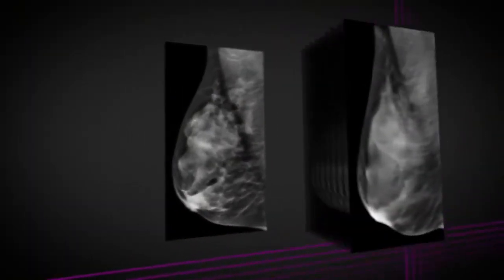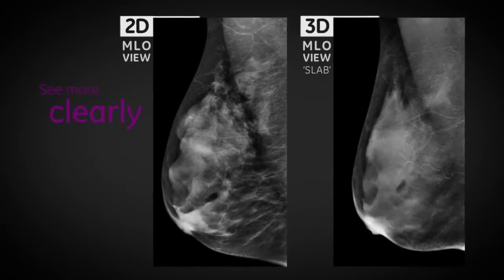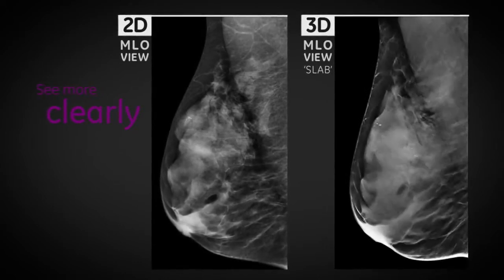Xenoclare Grid in 3D reduces scattered radiation, letting you see more clearly in 3D for breasts of above average thickness, while preserving dose and performance.